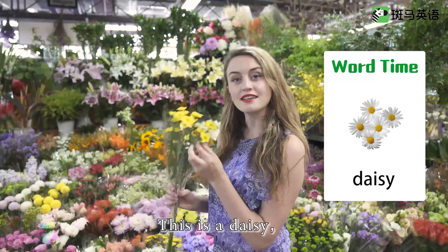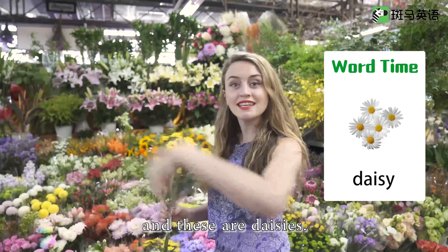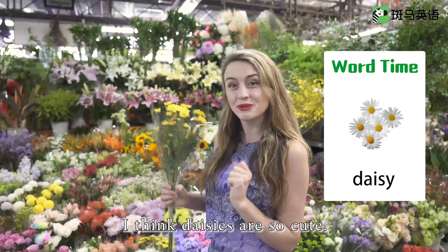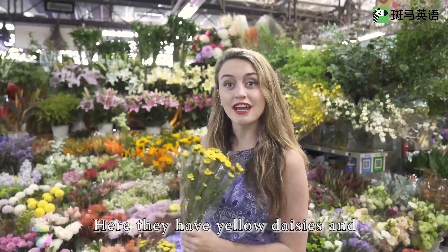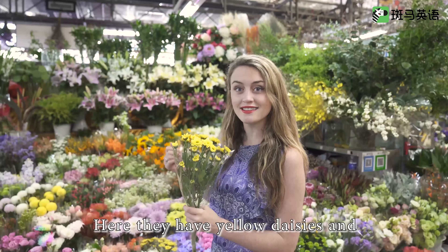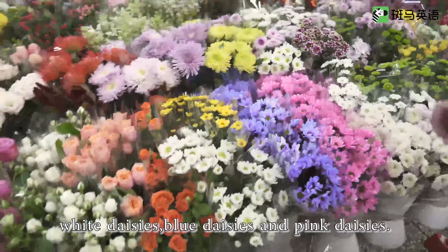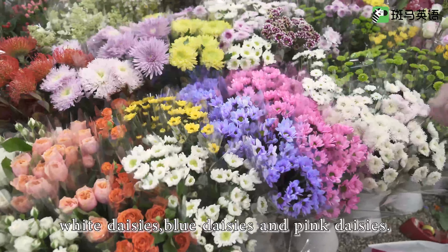This is a daisy and these are daisies. I think daisies are so cute. Here they have yellow daisies, white daisies, blue daisies, and pink daisies.